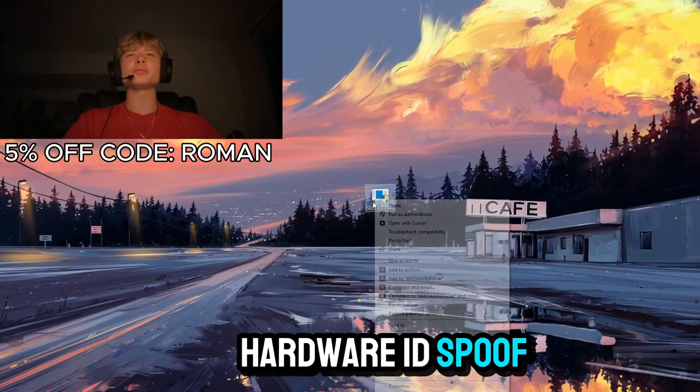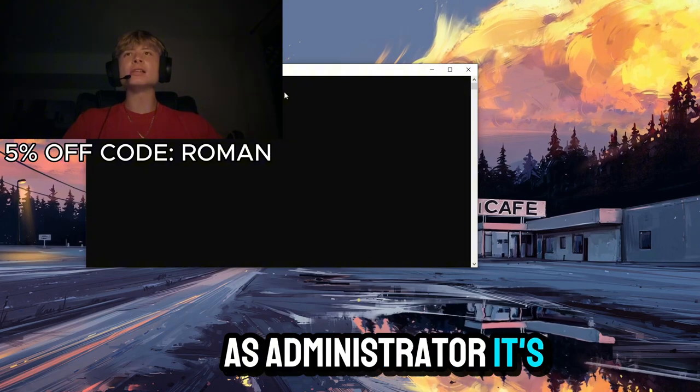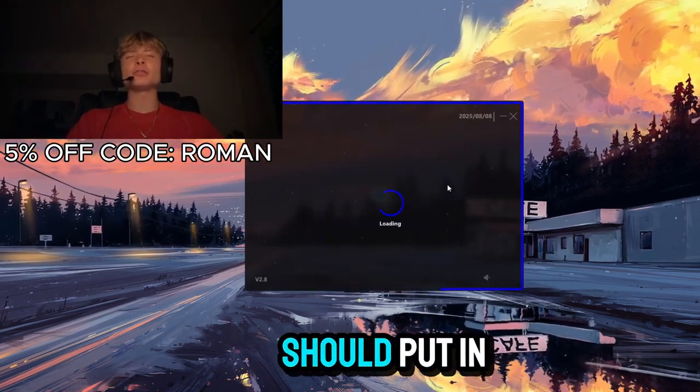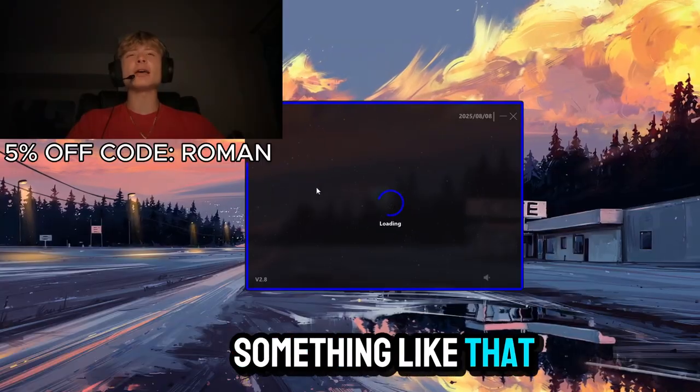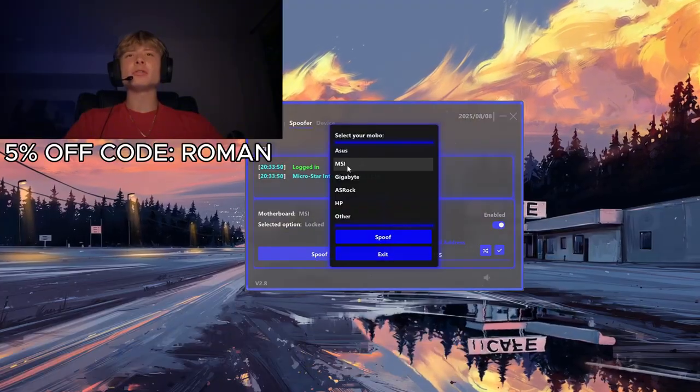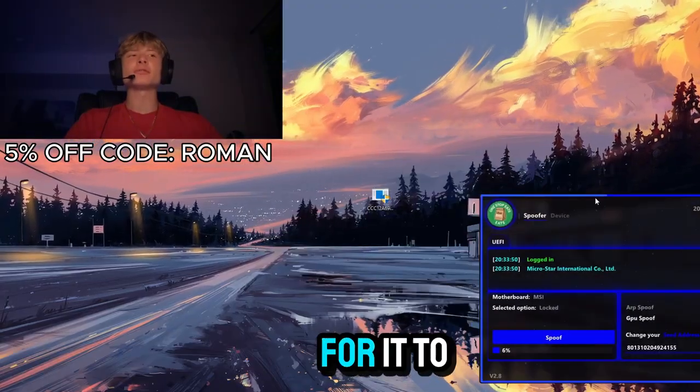Now let's get to the part where we actually hardware ID spoof. The first thing you want to do is run the spoofer as administrator so it can make changes to your computer. Then put in your license key and sign in. Next, enable GPU spoof, choose your motherboard, and wait one to two minutes for it to spoof.